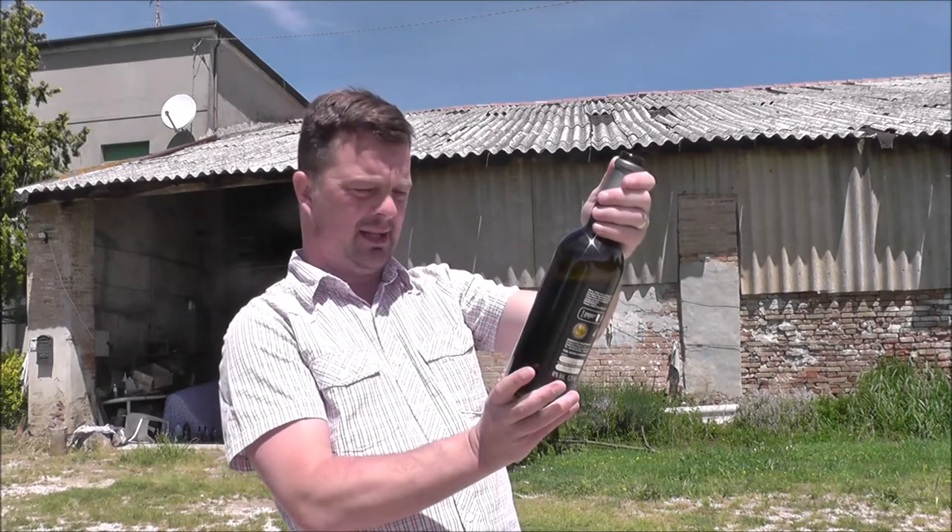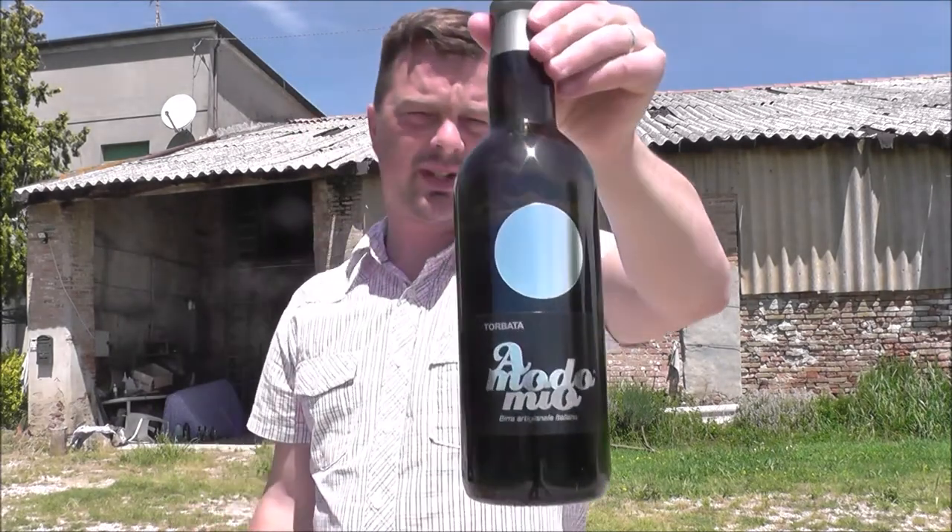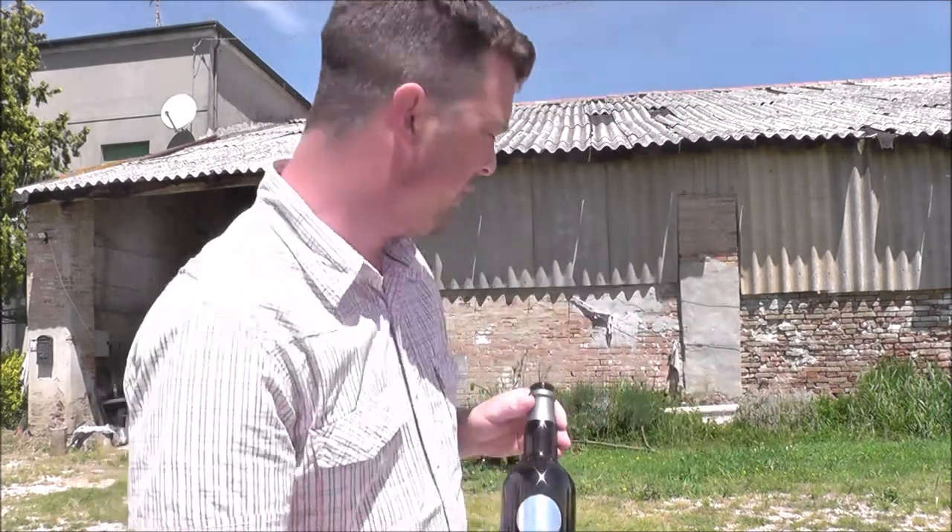Beneficio S. Giovanni, Emode Mio Torbata Stout. Well, I've got the whole bottle to enjoy now.